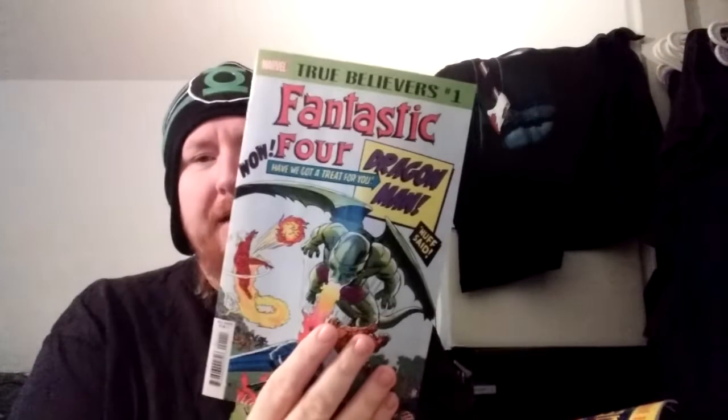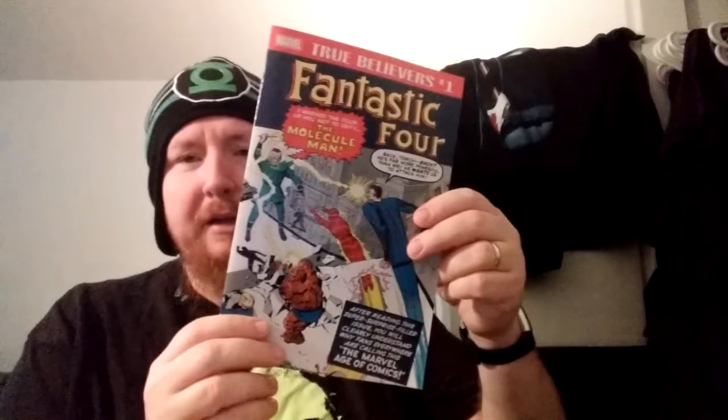Support Pittsburgh, support your local talent wherever you're from. The other thing I always buy off the shelf is True Believers — I don't put them on my pull list. This one is Fantastic Four's Dragon Man, the Super-Skrull, and Molecule Man — not the Molecular Man from Conan O'Brien. But that's my pull list from this week.